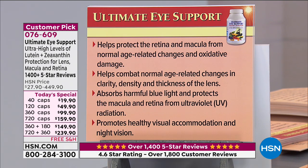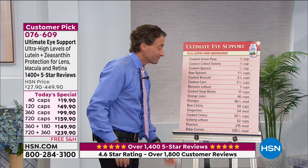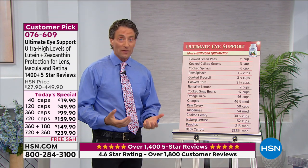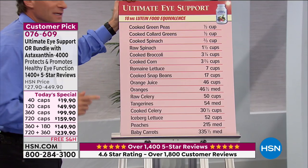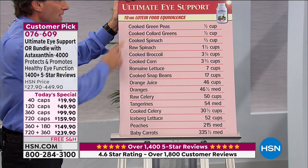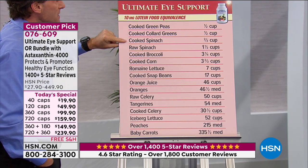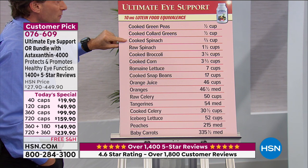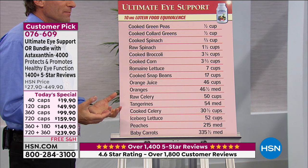The product also protects healthy visual accommodation and night vision. If you think lutein and zeaxanthin are readily available in our diet — sort of, at least with lutein. A half cup of cooked green peas, a half cup of collard greens, two-thirds of a cup of cooked spinach, one and a half cups of raw spinach. Unfortunately, we typically don't eat that way; most Americans are not getting those on a regular basis.